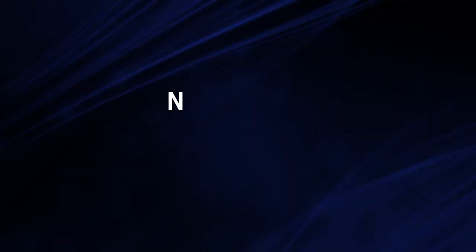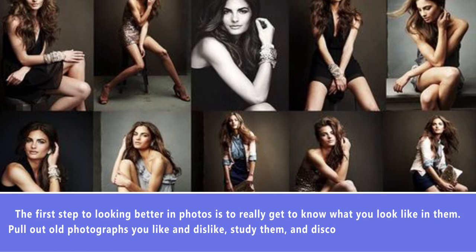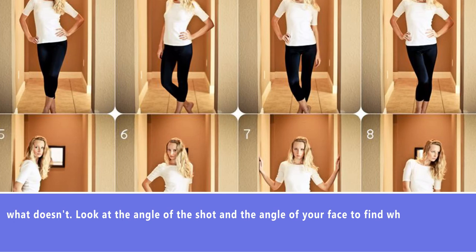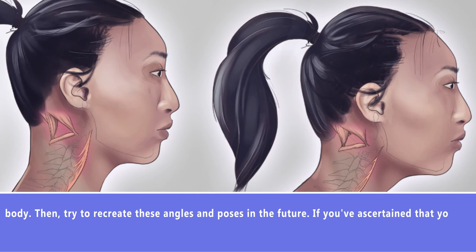Number 5: Study Photos of Yourself. The first step to looking better in photos is to really get to know what you look like in them. Pull out old photographs you like and dislike, study them, and discover what works for you and what doesn't. Look at the angle of the shot and the angle of your face to find what looks most flattering. Study your different poses and try to spot a pattern of what works for your body, then try to recreate those angles and poses in the future. If you've noticed that you tend to blink in photos, close your eyes just before a photo is taken and then open them slowly before the camera clicks.